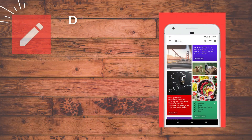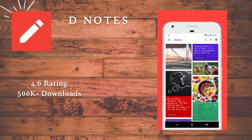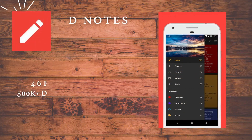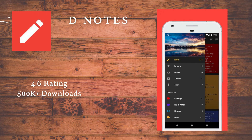D-Notes will be the most beautifully designed and intuitive note app you have ever used. Choose from many customization options to personalize your note-taking experience. Get D-Notes today and start capturing your thoughts.